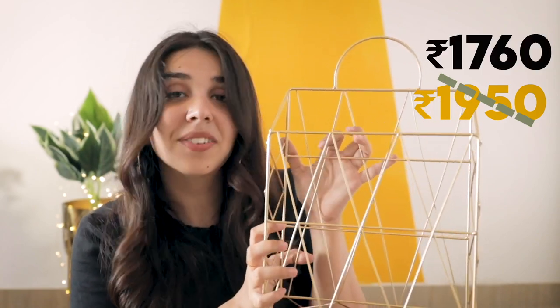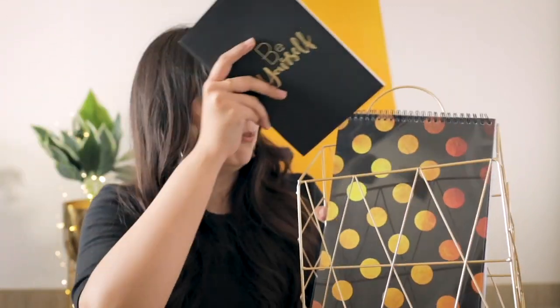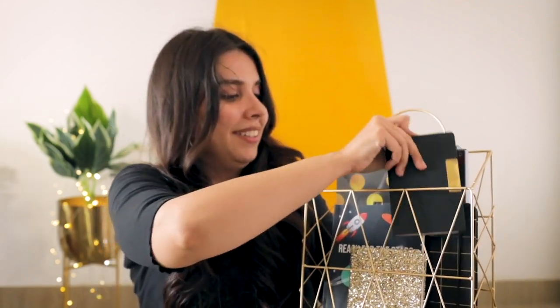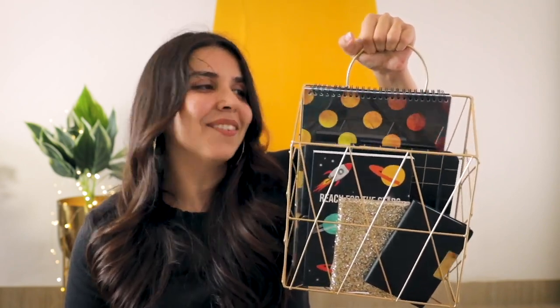The last item of this video is this golden basket — now everything that we got can be stacked in this in such a beautiful way. First goes this one, we can put in this journal, then our little bedside book, and we cannot forget Reach for the Stars. It looks very aesthetic — you can put your bills, files, or anything in it, but this entire golden design is very rich looking and will add a lot of character to your decor in your office. This was my attempt to bring an entire theme of black and gold stationery to you. If you enjoyed watching this video then do give a thumbs up and subscribe to our channel. I will see you in a brand new video very very soon — until then, goodbye!